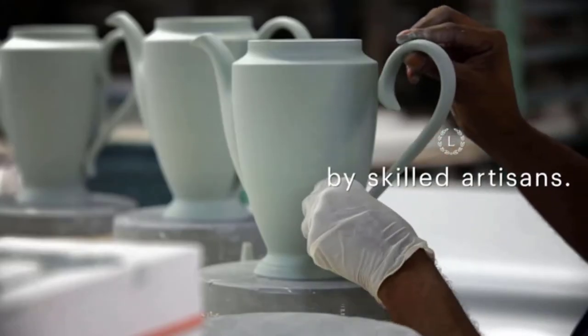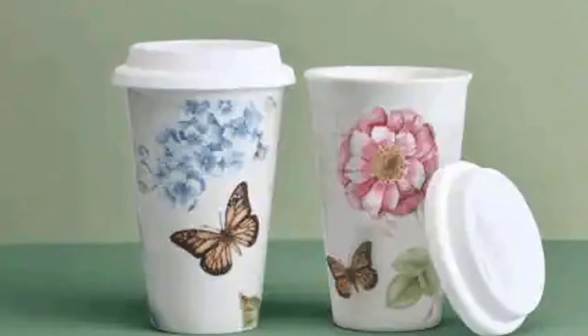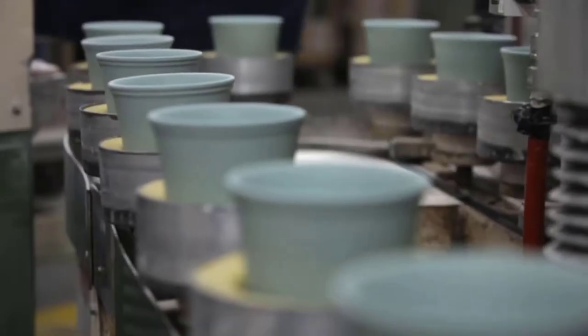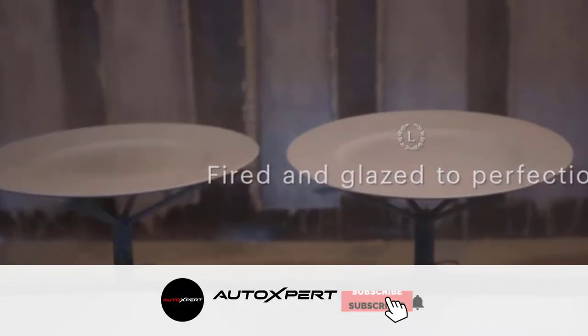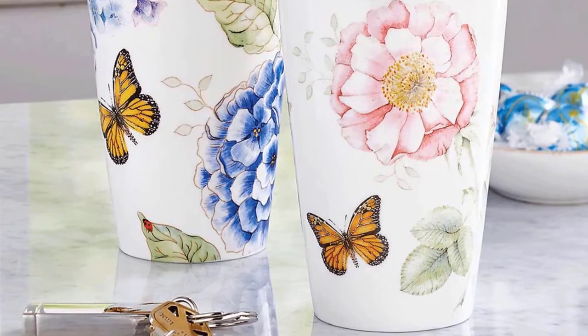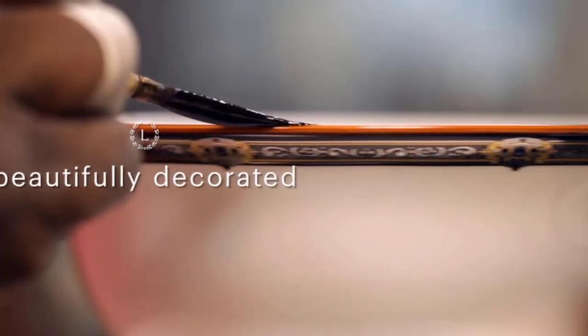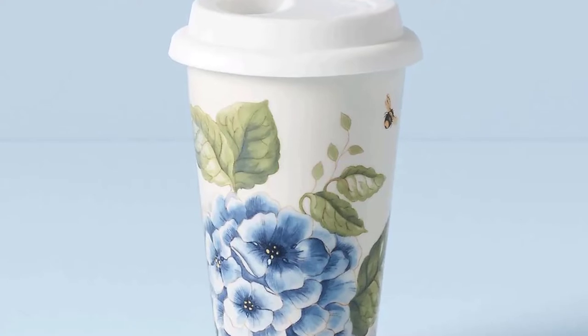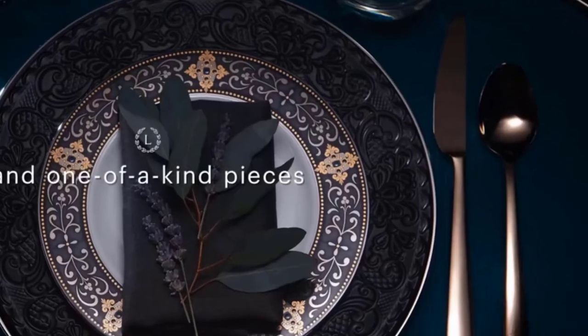Prop 65 Warning: Use of this product will expose you to lead, a chemical known to the state of California to cause birth defects or other reproductive harm. You may return this product for a full refund within 30 days of receipt if you wish. You may also obtain a list of each pattern of ceramic tableware sold by this company for which the same warning is given. You are receiving this Prop 65 Warning because, as a California resident, California law requires you to receive it.